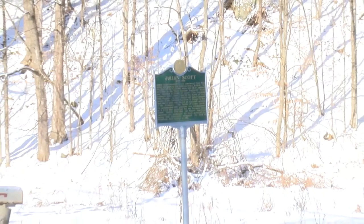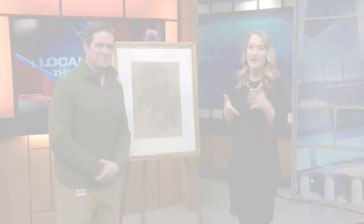At This Place in History, we're in Johnson with Executive Director of the Vermont Historical Society, Steve Perkins. What brings us here? So we're here to talk about Julian Scott, one of Vermont's most famous 19th century artists. I've got some great works of art for us to take a look at. I'm looking forward to seeing some of Julian Scott's artwork, but tell us more about who he was and what's the connection to Johnson?